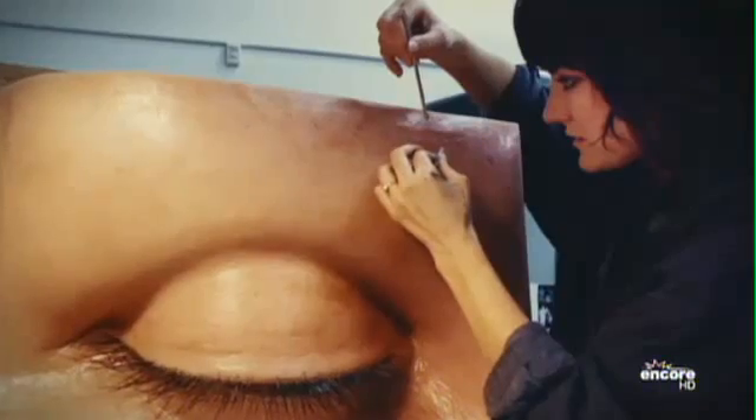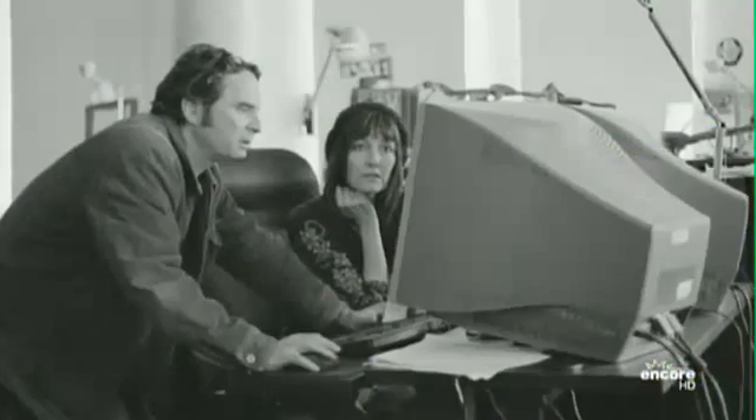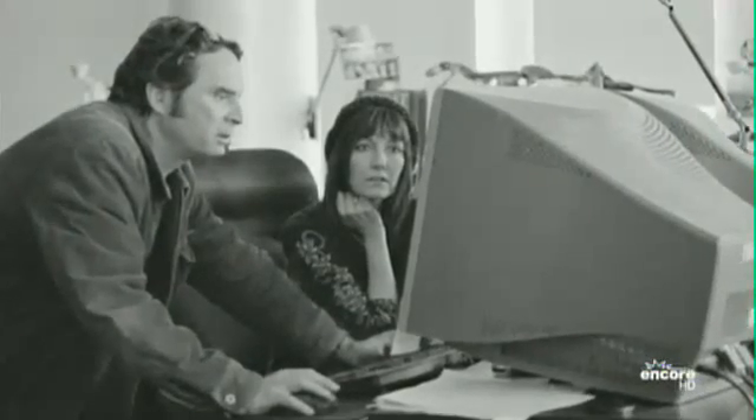When I started working in computer graphics, they referred to me as going to work for the dark side. The model shop felt threatened by this whole division that was growing up. I was one of the few people who made the first jump into CG from the model shop — since then there have been many, and most have been very successful — but at first it was not considered loyal to the shop.